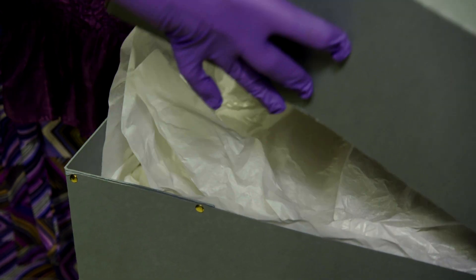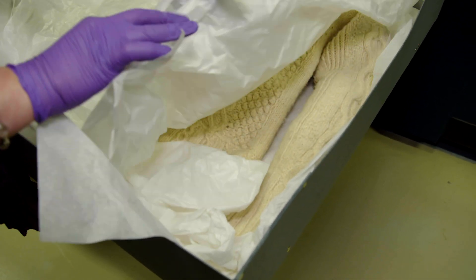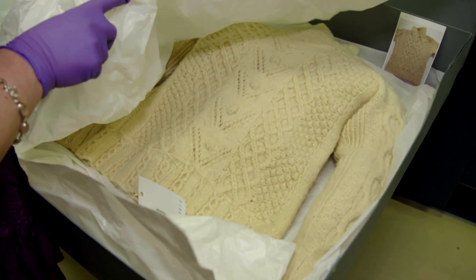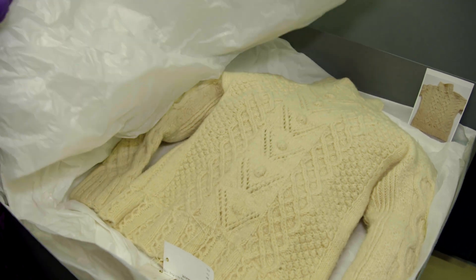All our objects have a story behind them; there's always a personal story. We don't want anything that's just straight from a shop — we want the people behind the objects, so that the folk themselves are almost embodied in that object.